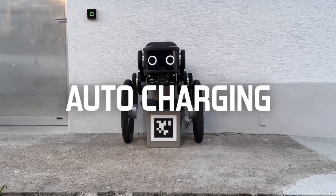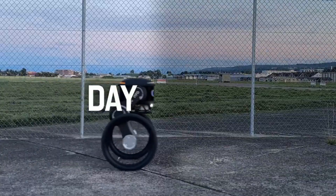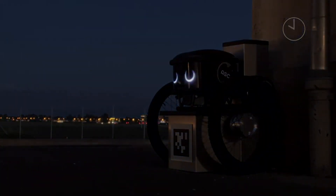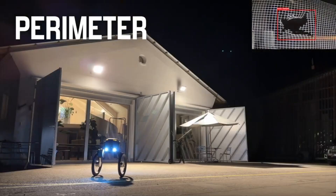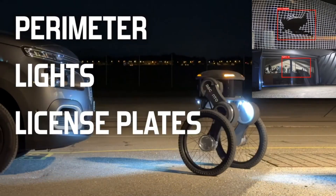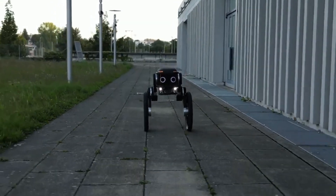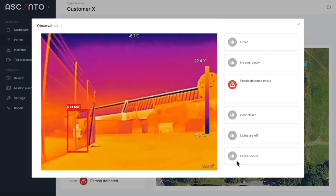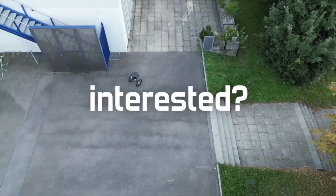It also has the ability to charge itself, and its battery life is more than four hours. Without human involvement, the robot can continue operating continuously because of its all-weather capability and safe walking pace. With Ascento's robotics-as-a-service offering, businesses can rent the Ascento Guard for as little as an hour, cutting expenses right away. With its reasonable pricing, Ascento Guard is within reach of companies looking to beef up their security.